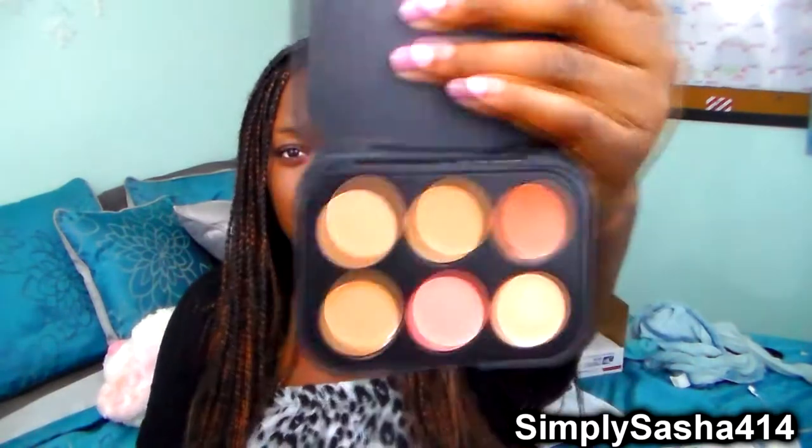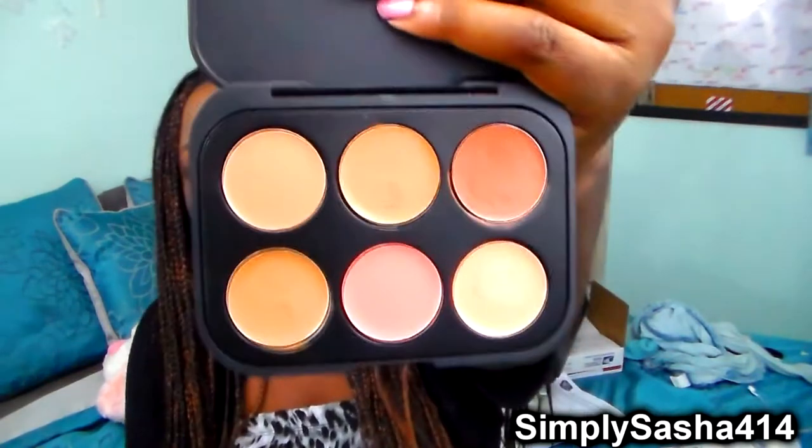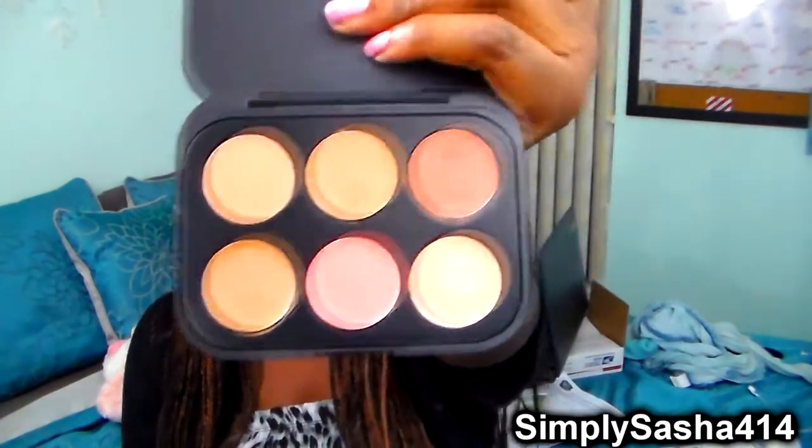It's starting to get hot in my room already because I think it's because of these lights, but I'm just going to get started. So the first two things that I got were from BH Cosmetics. The first thing I got was a six color concealer and corrector palette in the color dark. I think this was like $3.95 — that was the sale price — and it just comes with six different shades.